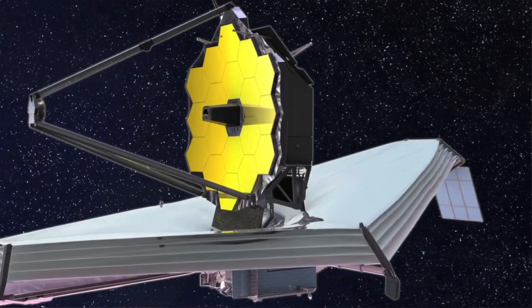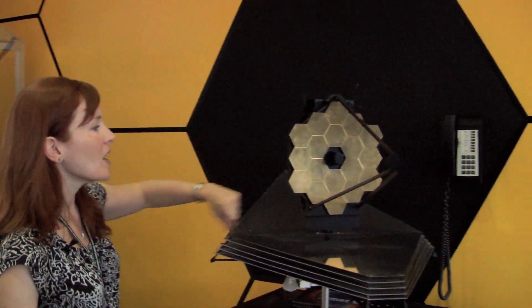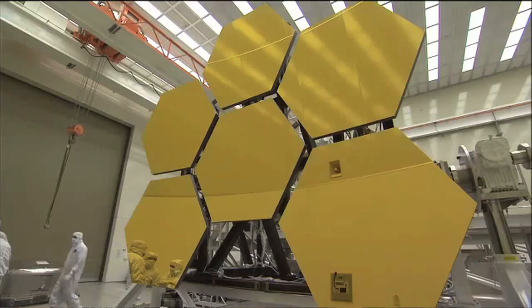So to look back to the time of the first stars, when the universe was first illuminated, we need a new instrument. And here at Goddard Space Flight Center in Greenbelt, Maryland, NASA is building that instrument — it's called the James Webb Space Telescope. This will be by far the biggest telescope NASA has ever put into space, and so there were a lot of technological and engineering challenges to overcome. This is the mirror of the telescope. We have 18 mirror segments here, made out of beryllium and coated with a very thin layer of gold.